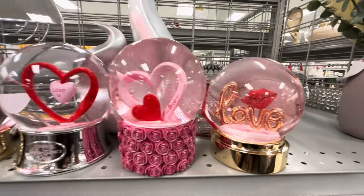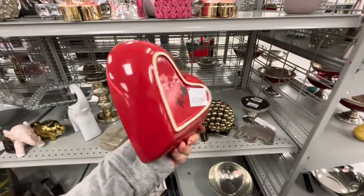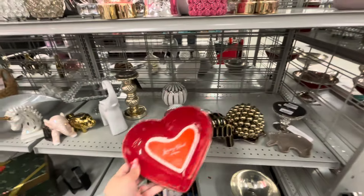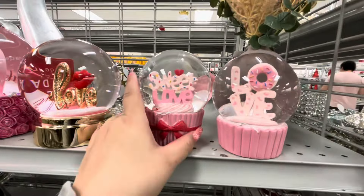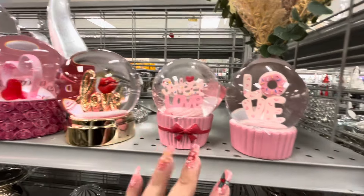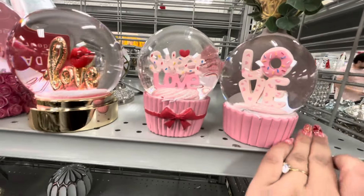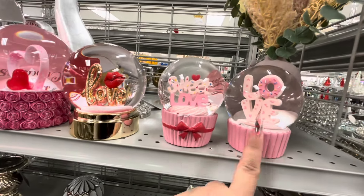Wow, look at that! And they have one with lips — $12.99 — you can see the lips inside, how cute! Then there's a serving bowl for $4.99. I found two more snow globes — these are $9.99 because they're smaller, but 'Sweet Love' and 'Love' — I really love them, though I'm going to pass.